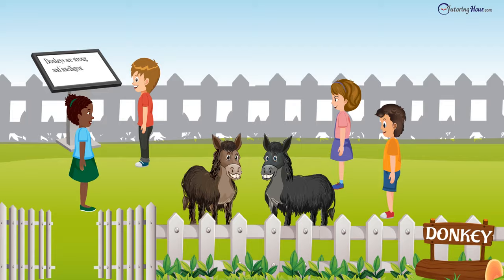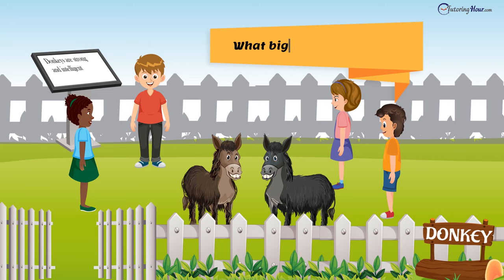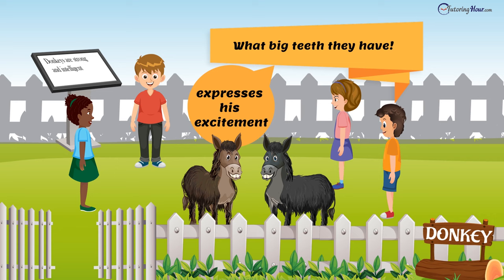Let us look at another set of examples with Mindy and Mandy, the two donkeys with their fluffy winter coats. "Donkeys are strong and intelligent," claimed Oliver. However, this sentence gives us information about donkeys, so it is a declarative sentence. "What big teeth they have," exclaimed Elvis. Elvis expresses his excitement in this sentence. Therefore, it is an exclamatory sentence.